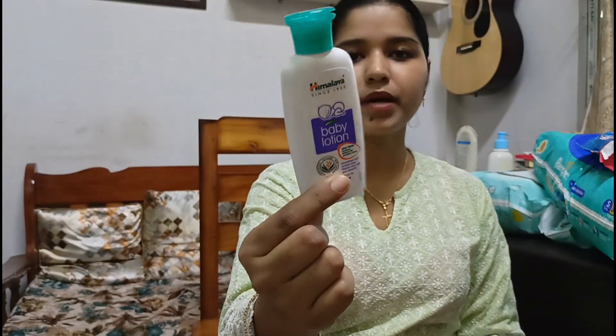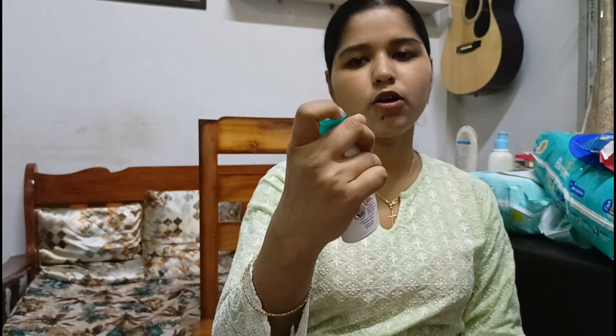Alternatively, if you want something with a mild fragrance, you can use the Himalaya baby lotion — it has a very nice, mild smell that I also like. We have sometimes used the Himalaya lotion as well. I haven't purchased it though; we received a lot as gifts. I've checked the expiry dates and I think she can continue using those even after she turns two.